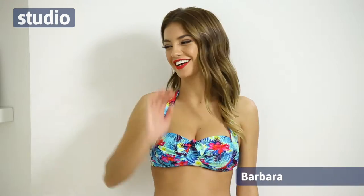Hello and welcome back to studio.co.uk. I'm Chayaz and today we're going to be looking at some absolutely gorgeous swimwear. Joining me we have our lovely stylist Hester and our beautiful model Barbara as well.